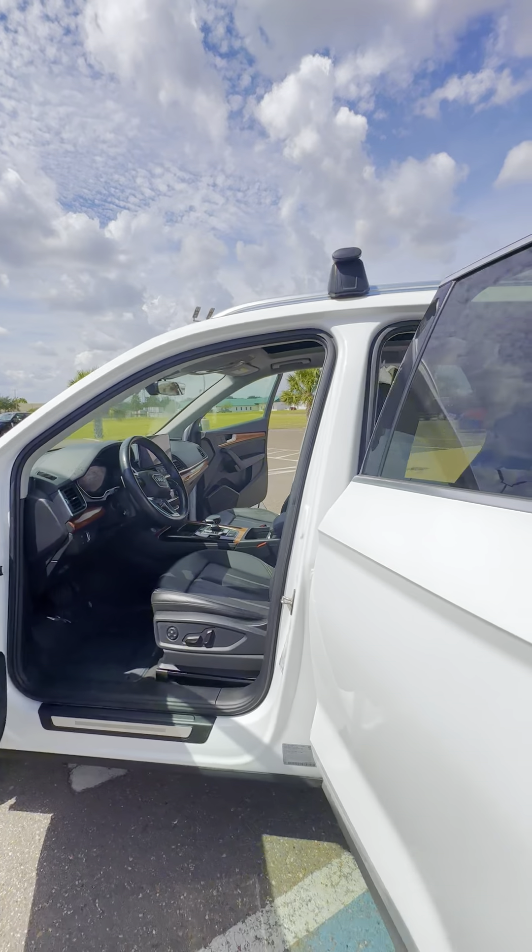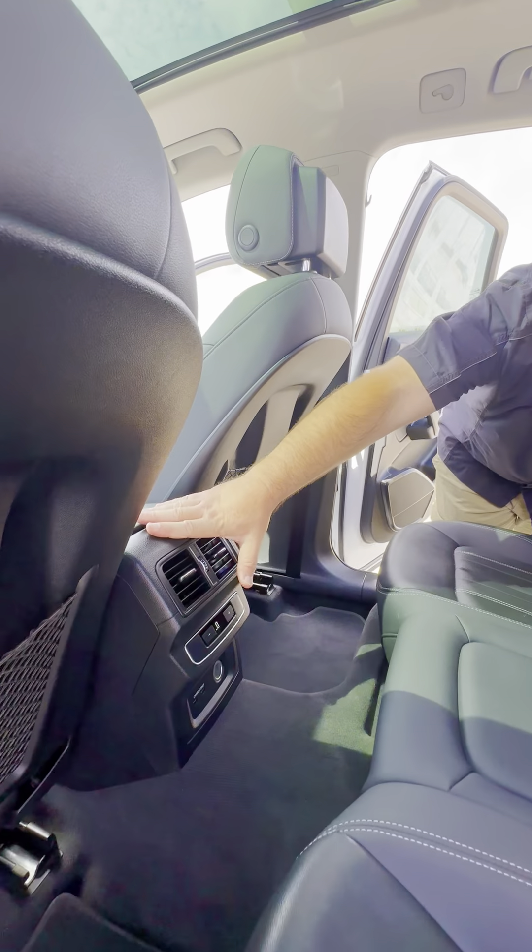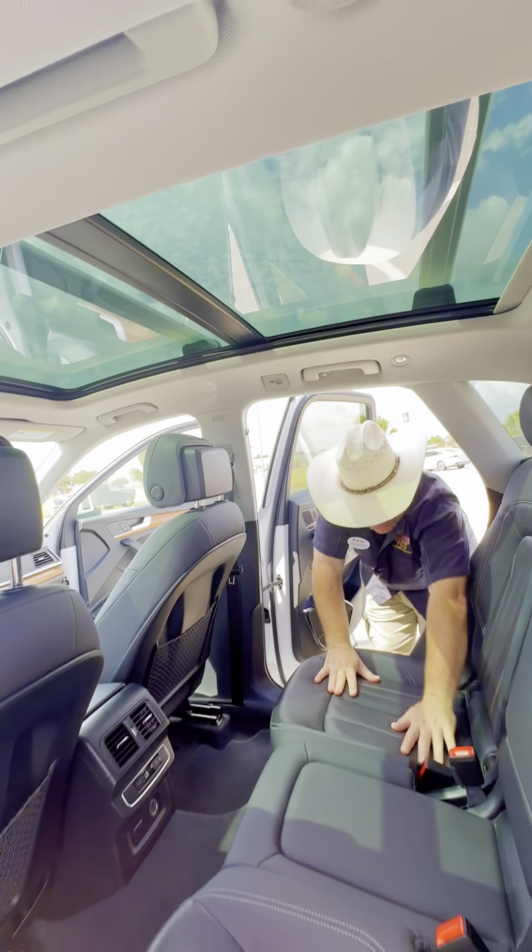Seating for 4 to 5, with 3 across the back or 2 — very comfy on the road. We have connectivity, 12-volt power, and rear air. And once again, look at that awesome panoramic sunroof.